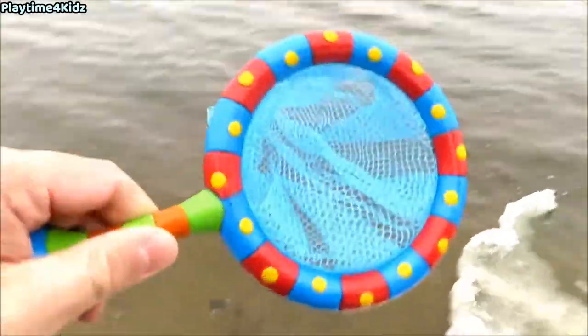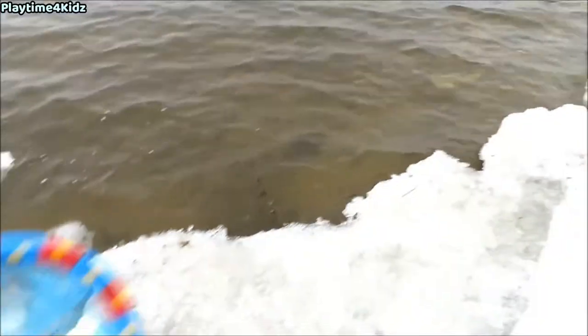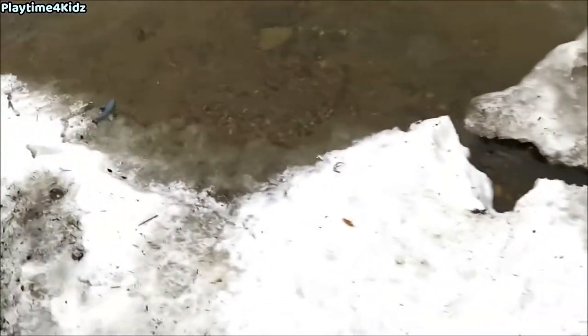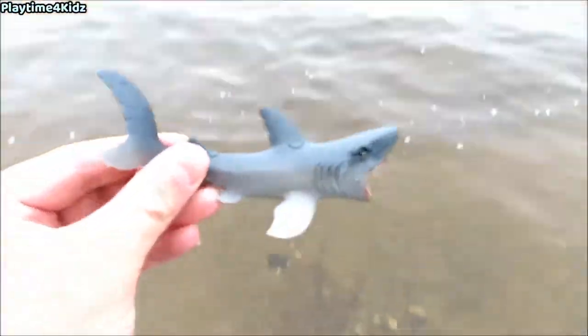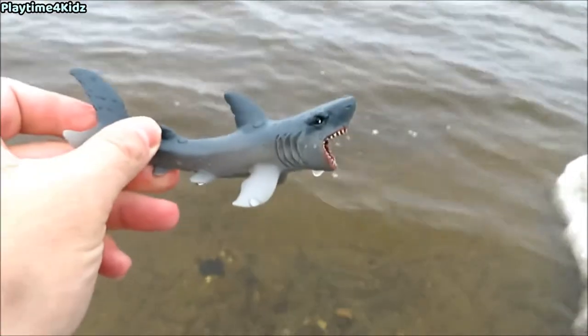Hello boys and girls! Hi there. Today we have a net, and we're going to look for some sea animals. Let's get started. There's some along this shore. Here's one. It's a shark. Shark.